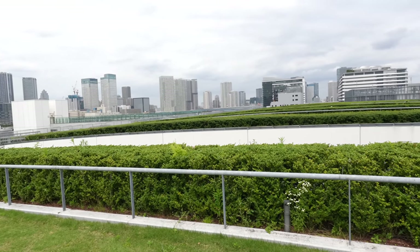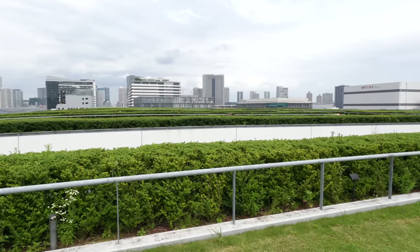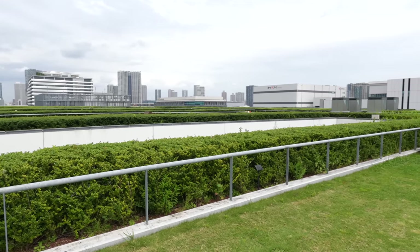Probably most travelers are missing this place. If you visit Toyosu, don't forget to visit this upstairs square.